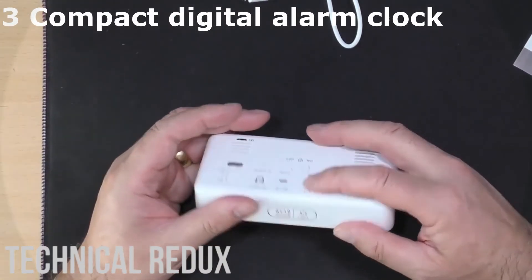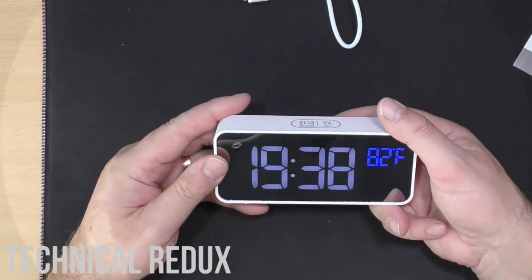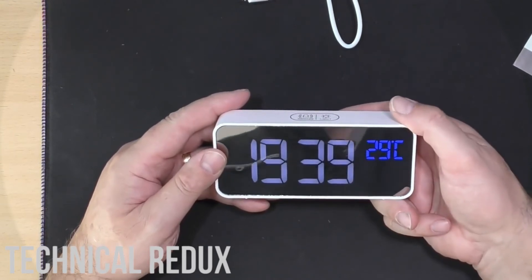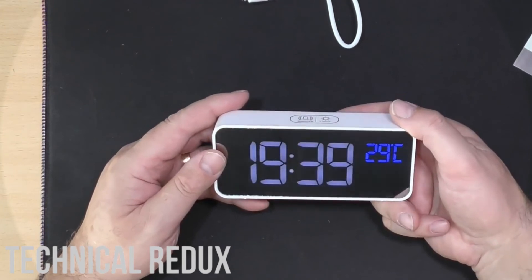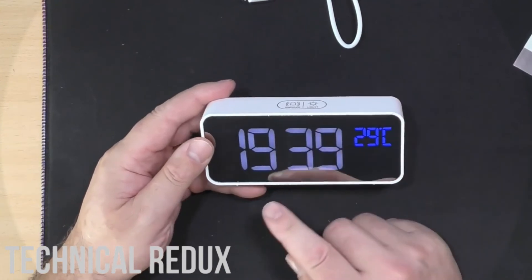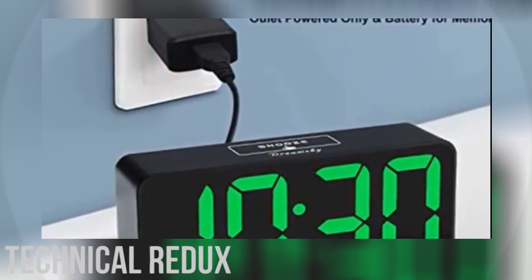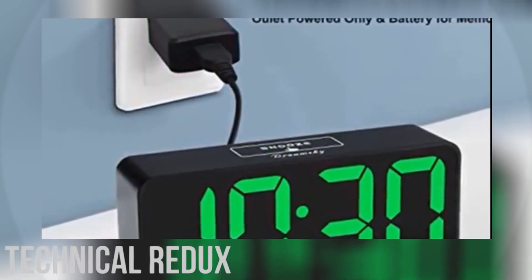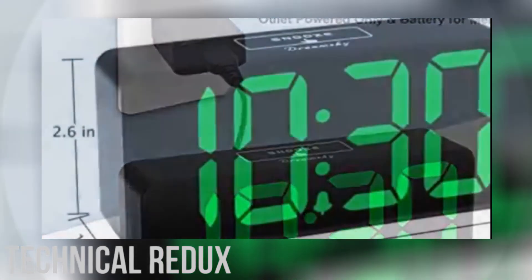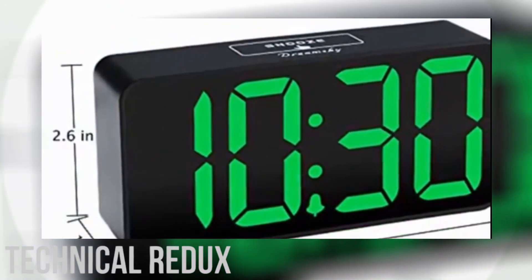Number 3: DreamSky Compact Digital Alarm Clock. The DreamSky Compact Digital Alarm Clock is a great option for anyone looking for a good alarm clock at a very low price. It's perfect for people on the go who like to charge their electronics at night using the clock's USB ports. It features a modern and sleek design, a high-quality LCD display, and multiple USB ports for charging your phone, tablet, or notebook computer. It's a great choice for people that want a simple and easy-to-use alarm clock without spending a fortune on a premium model.